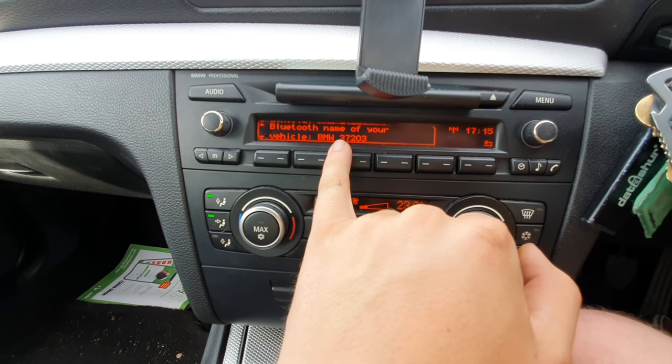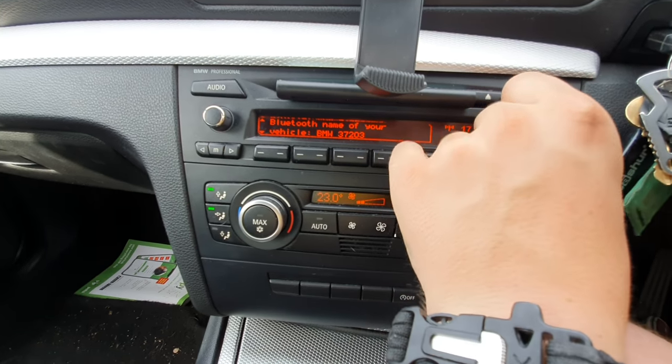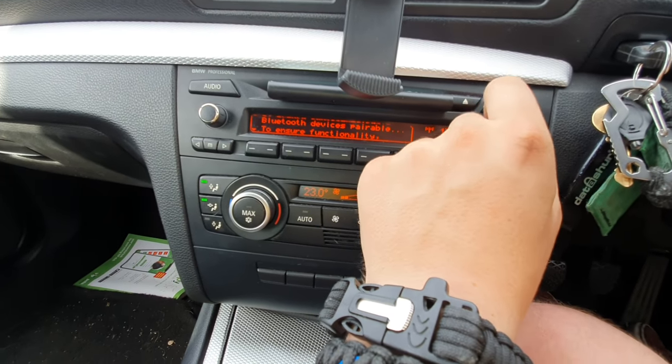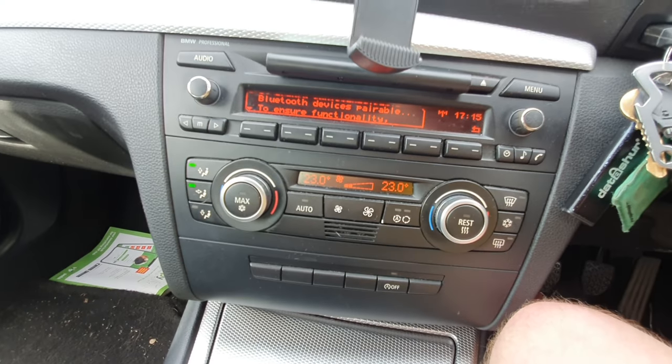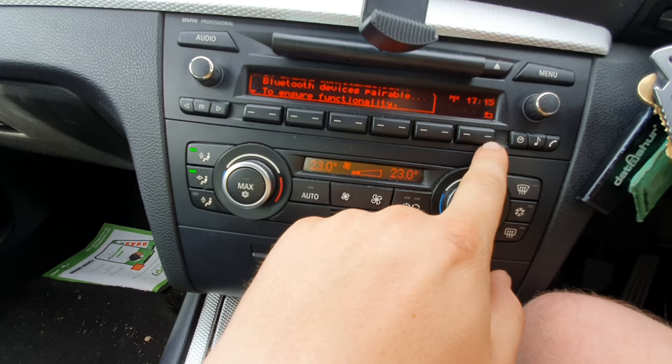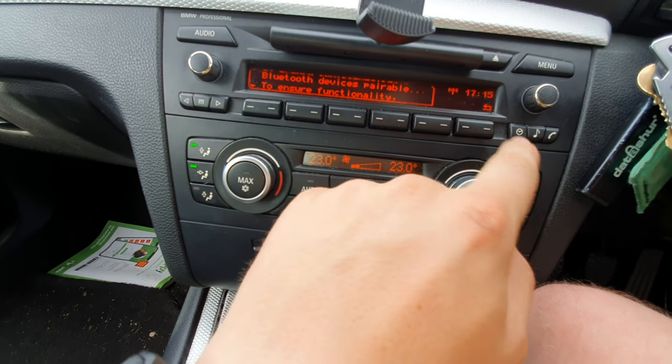Bear in mind this isn't always correct — for mine it's actually called 'Kufa tech Fisken'. I believe this is the base pre-BMW coded Bluetooth name. All you need to do is connect to that and it will come up via your phone.